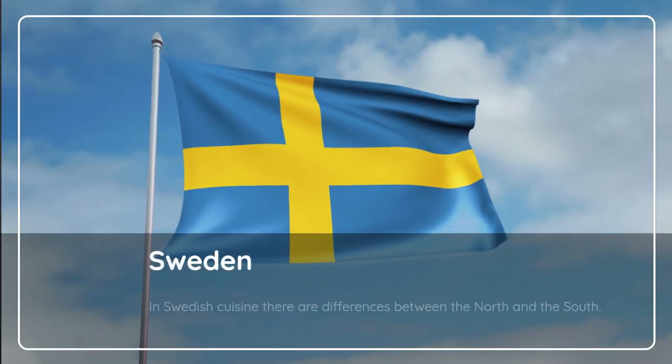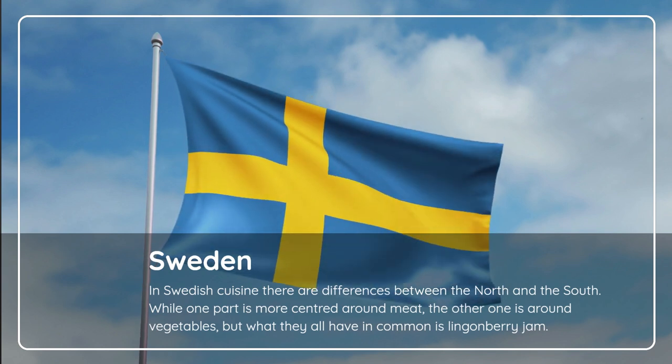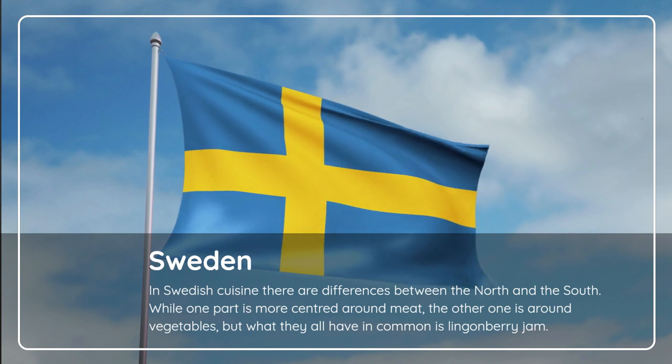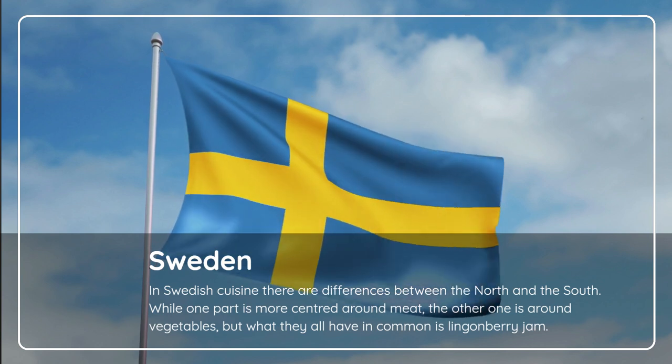Sweden. In Swedish cuisine there are differences between the north and the south — while one part is more centered around meat, the other one is around vegetables. But what they all have in common is lingonberry jam.